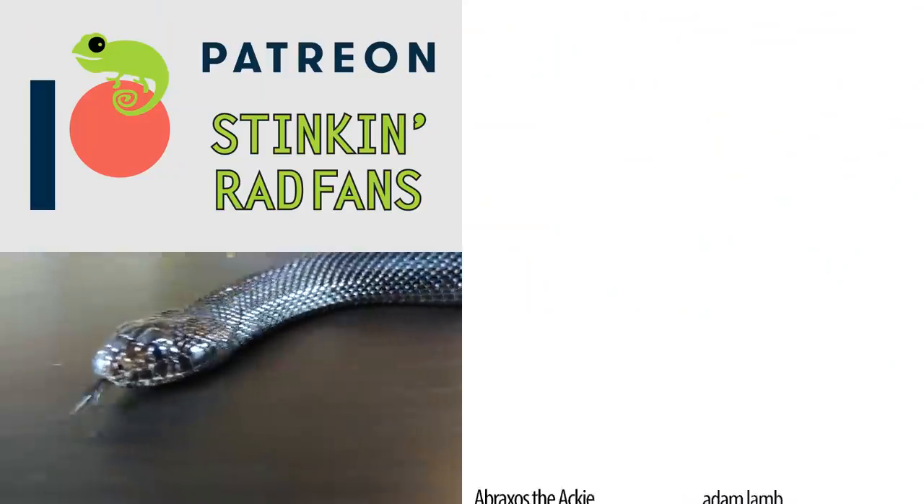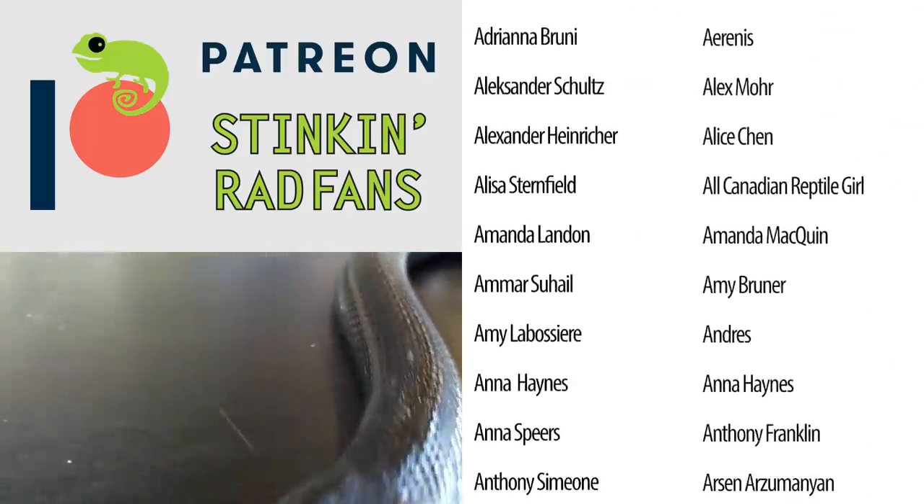As always, like and subscribe, and we hope to see you real soon.